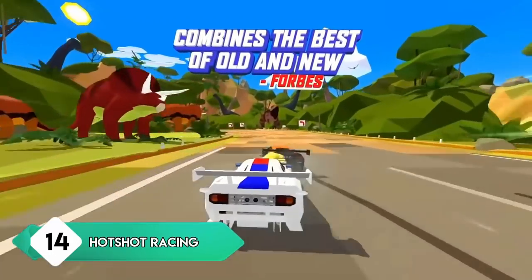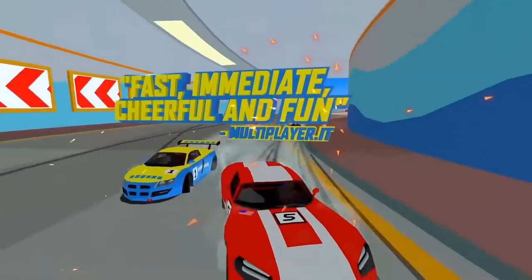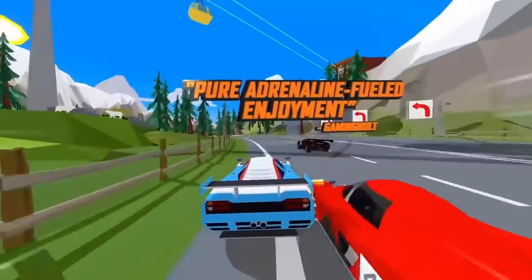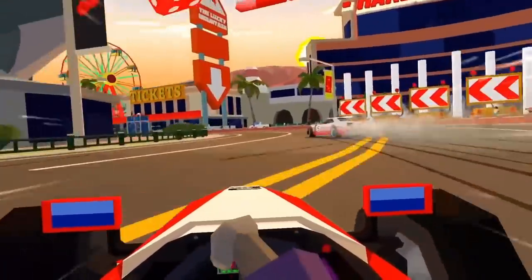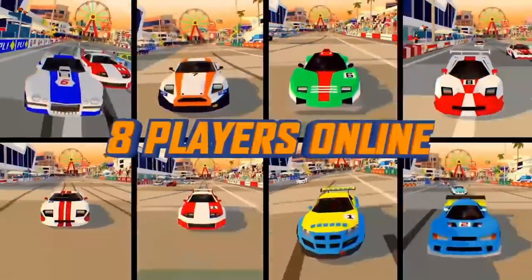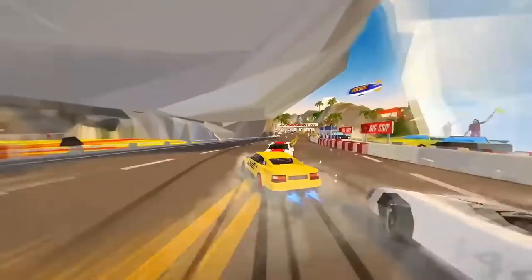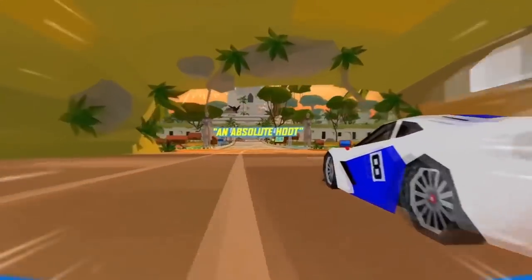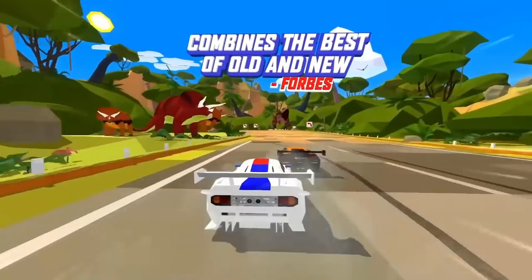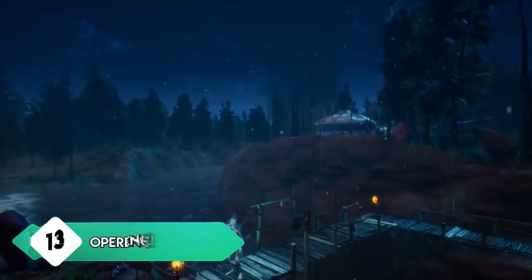Next up is the retro-inspired Hot Shot Racing. If you grew up playing games like Virtua Racing, this game will immediately grab your attention with its polygon-inspired art style. It's an art style we don't usually see in modern games and it looks great. It's also a really fun arcade-style racer with plenty of game modes such as Grand Prix, Cops and Robbers, and others. The driving mechanics are fun and responsive with drift mechanics, boost, and different racers to mix up the fun.